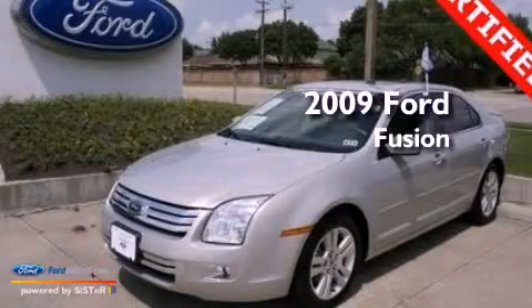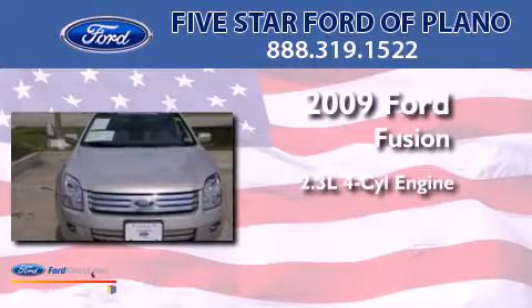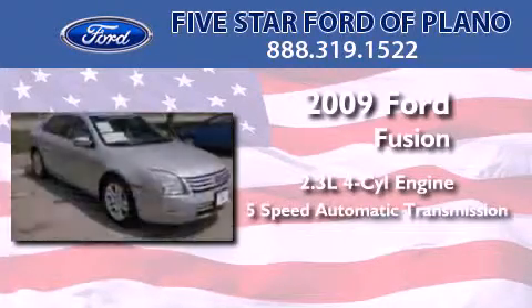This is a certified pre-owned 2009 Ford Fusion. It features a 2.3 liter 4-cylinder engine and a 5-speed automatic transmission.